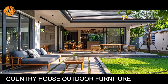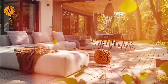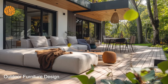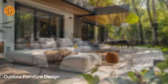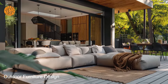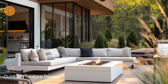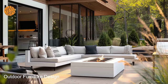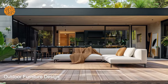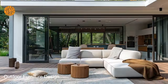Bungalow outdoor living furniture is designed to withstand the rigors of outdoor use while requiring minimal upkeep. The emphasis on durable materials, such as weather-resistant wickers, powder-coated metals, and high-quality fabrics, ensures longevity and resilience against the elements. This durability not only extends the lifespan of the furniture but also reduces the need for frequent replacements, thereby saving homeowners time and money in the long run.